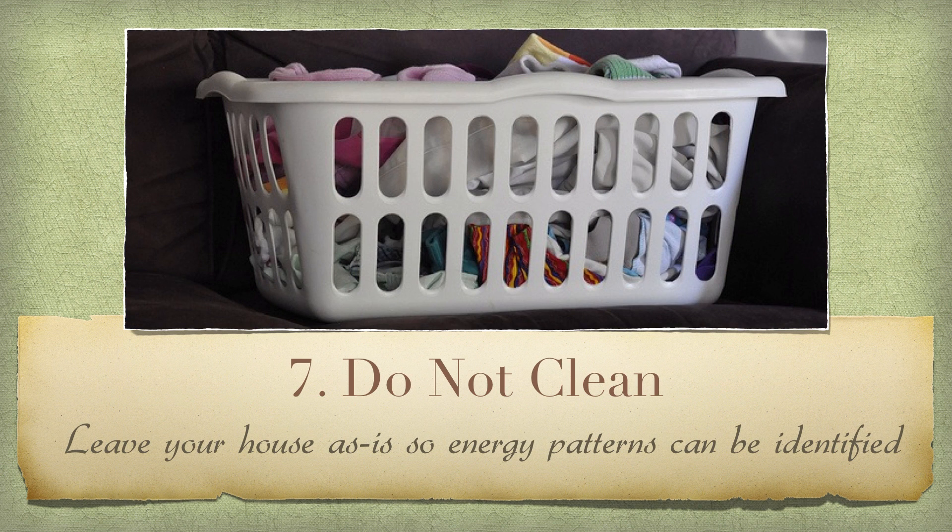Number seven: do not clean. You can wash the dishes in the sink if you want or maybe make the bed, but beyond that, do not go to any extra lengths to spruce things up or clean. It is important that a consultant see your space as it naturally exists on a day-to-day basis to evaluate energy patterns and assist you best.